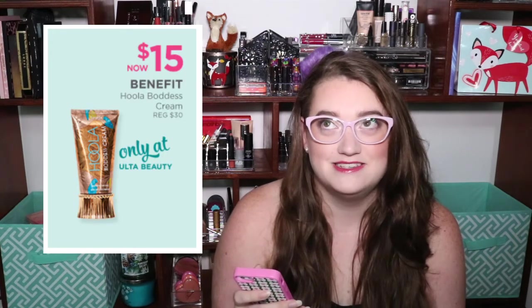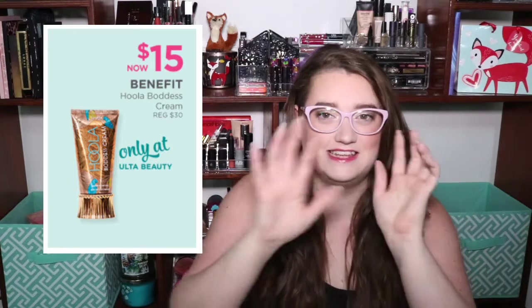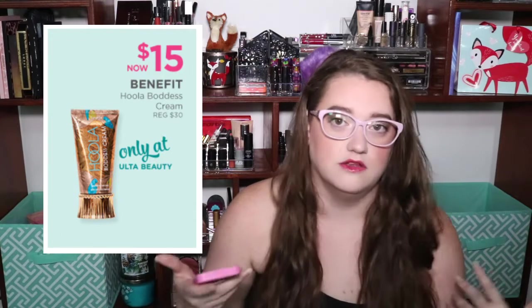They're also going to have, from Benefit, their Hula Bodice Cream — I know it's a play on 'goddess' but all I can think of is a bodice top. It's regularly $30, on sale for $15. It's this cream stuff — it's a temporary tan. It has a little sponge and you just massage it over your skin. It gives you a very soft, natural glow, great for wintertime when you want to keep a tan but can't stay out in the sun. I live in Florida and even to me it's freezing right now. Highly recommend — 50% off.